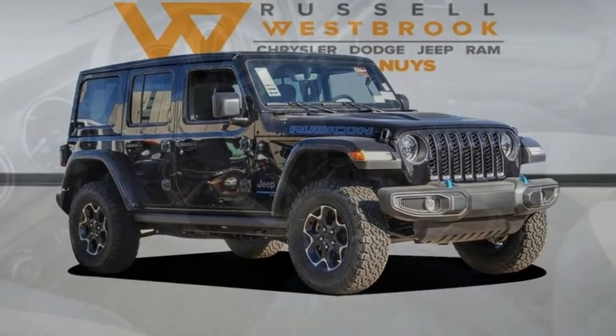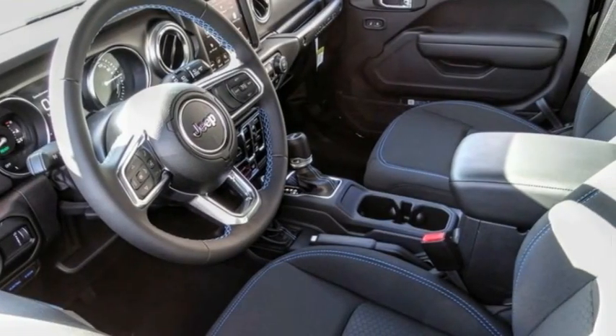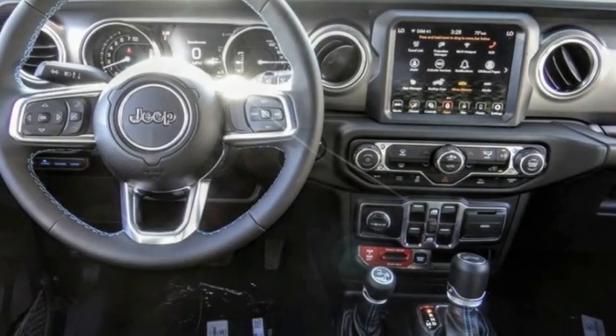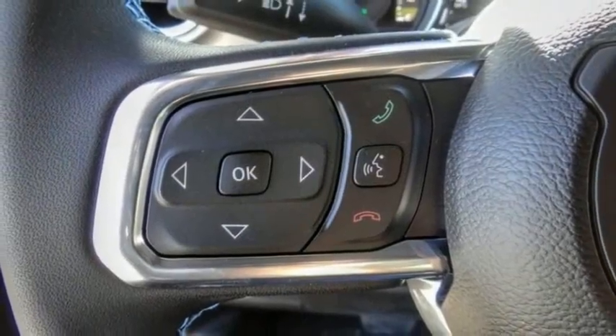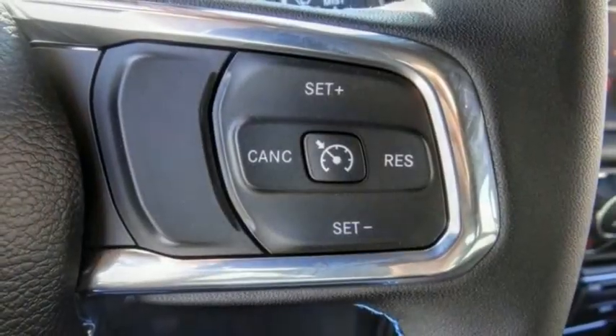This great vehicle is equipped with great features. You want to take this vehicle home? Make a great choice today. Visit the dealership today and see this vehicle firsthand. This vehicle has less than 100 miles.